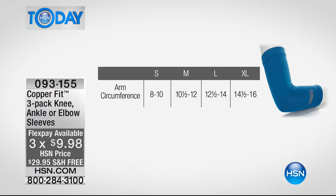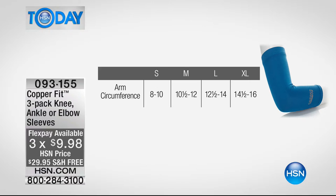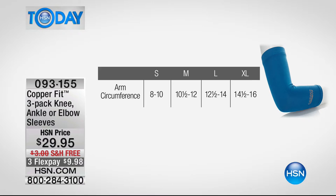Measure your arm circumference without flexing, but you can bend your arm. These stretch and you want them to give you that nice CopperFit hug. For the ankle, you go by shoe size: small is women's 4 to 6.5 or men's 3 to 5.5; medium is women's 7 to 9.5 or men's 6 to 8.5; large is women's 10 to 12.5 or men's 9 to 11.5; extra large is women's 13 to 15.5 or men's 12 to 14.5.